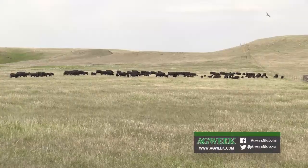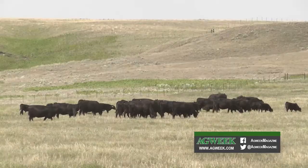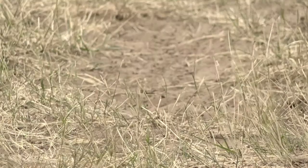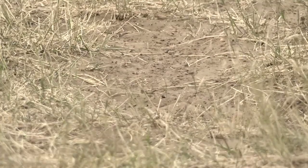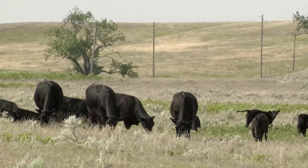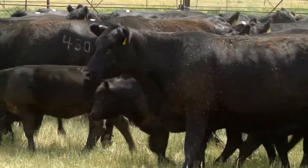Drought is having a huge impact on ranchers. A lot of people are thinking about whether they need to bring in pairs and dry lots and cattle throughout the summer rather than running out of grass. People are having to make those hard culling decisions — we probably need to sell some cows, so how do you go about doing that? Folks are having to make some tough decisions. Drought is something we can almost count on coming back to affect all of us at one point or another.